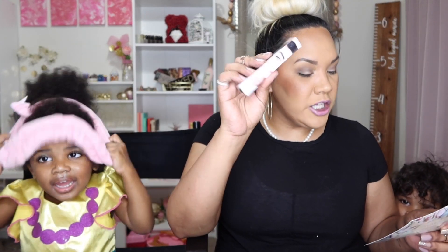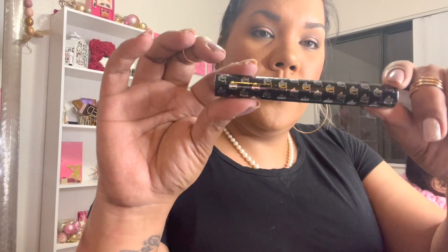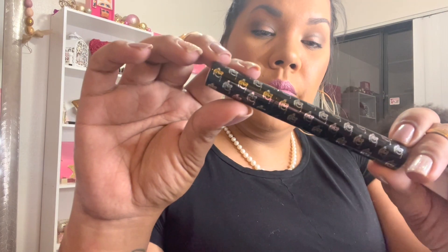The next thing we got was this Queen Studio Dragon Lash Mascara. Retails for $18. I don't need another mascara, so I did not use this — I'm just going to save this for a future giveaway. It's super, super cute. The packaging is very, very cute, but I honestly don't need another mascara, so we're just going to put it to the side.